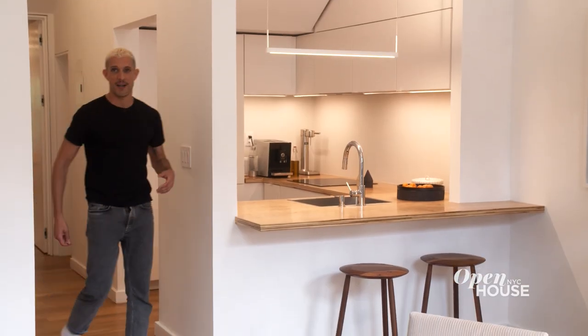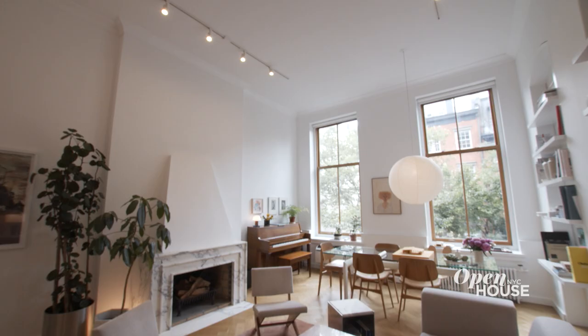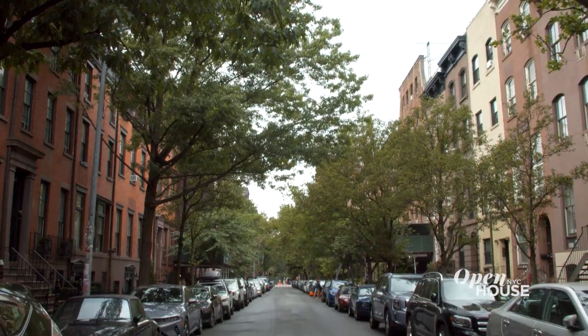You enter the apartment through a private elevator and immediately come into this living room, which has really high ceilings — a wow moment for everybody that walks in. Lots of light coming through these huge windows. Through our windows, we see beautiful townhouses that have been here for 150 years. The fireplace is the focal point of the living room.